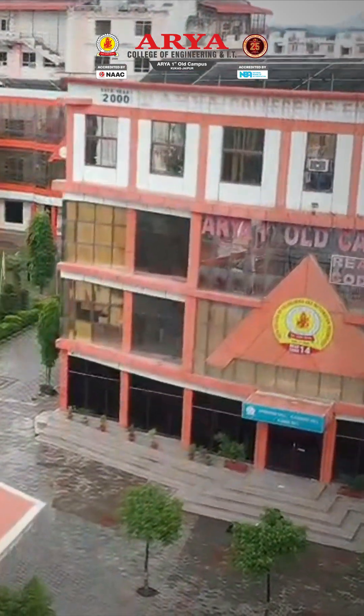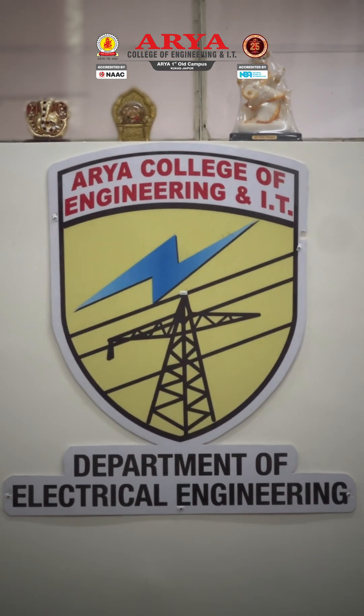Welcome to Arya College of Engineering and IT. Here, we don't just teach engineering — we shape the future engineer.